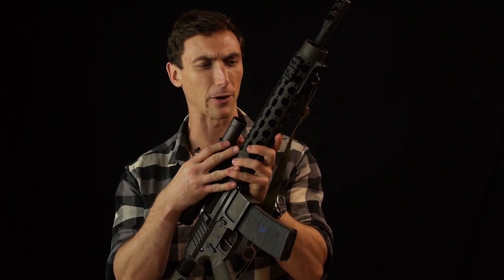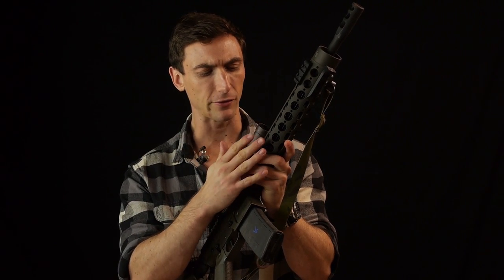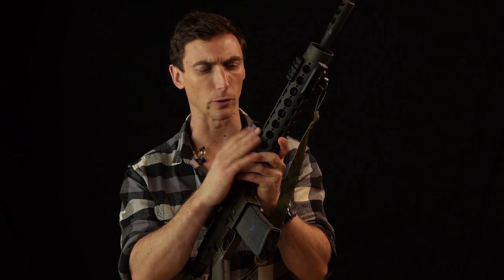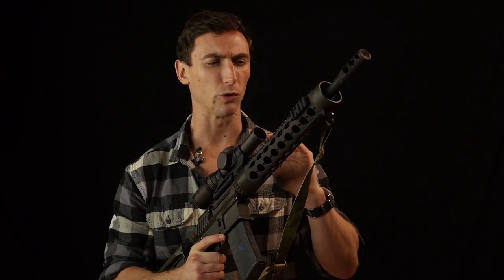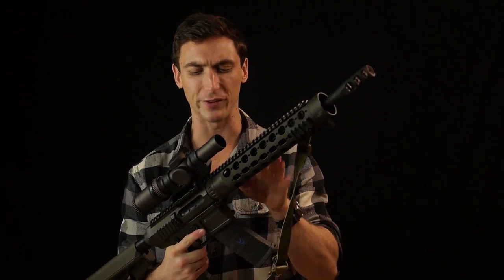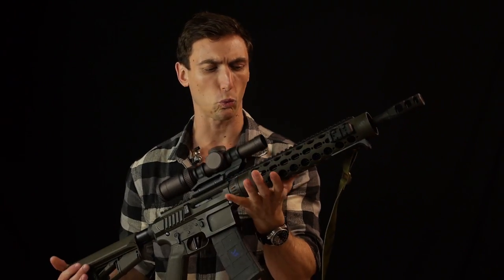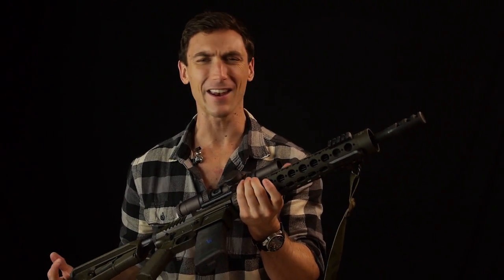Today we're going to be talking about the JP Enterprises rifles. These definitely differ from the typical rifle I review, which is typically a military or duty type rifle. This is in every way a competition rifle — the SCR11, which is a side charging model. We're going to talk about this and why I decided to do it.